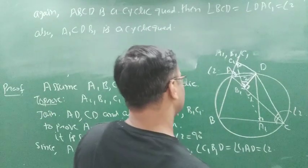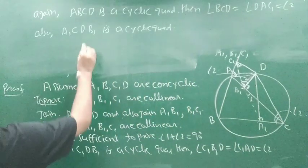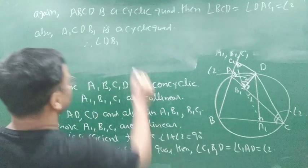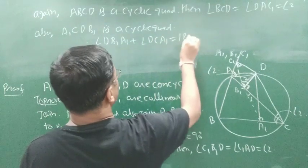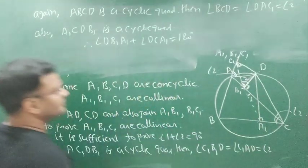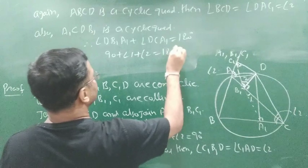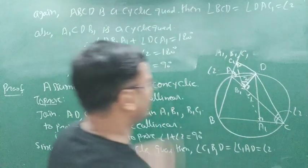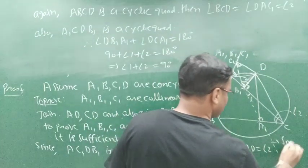And if A1, C, D, B1 is a cyclic quadrilateral, then the sum of opposite angles is 180 degrees. Therefore, angle D, B1, A1 plus angle D, C, A1 equals 180 degrees. Angle D, B1, A1 is 90 plus angle 1, and angle D, C, A1 is angle 2. So 90 plus angle 1 plus angle 2 equals 180 degrees. This implies angle 1 plus angle 2 equals 90 degrees. It means that the points A1, B1, C1 are collinear.